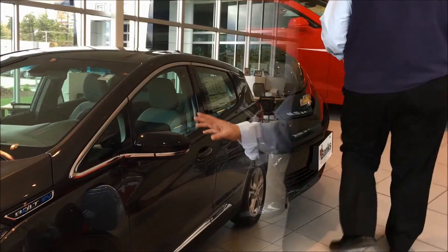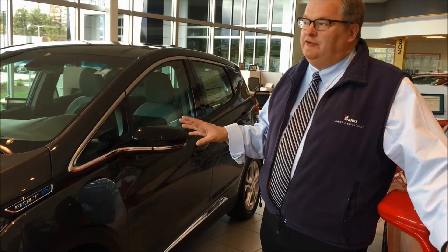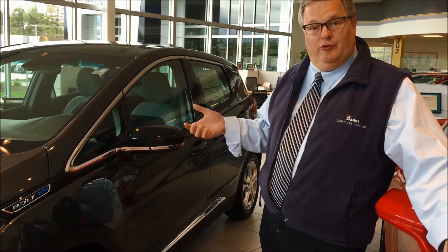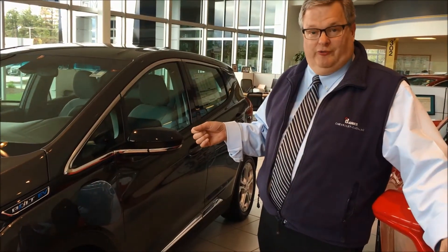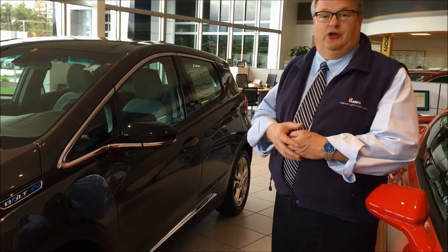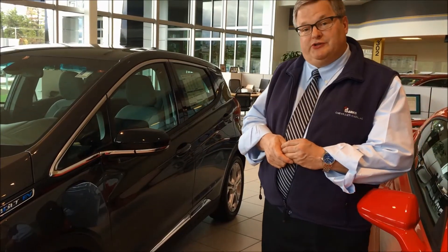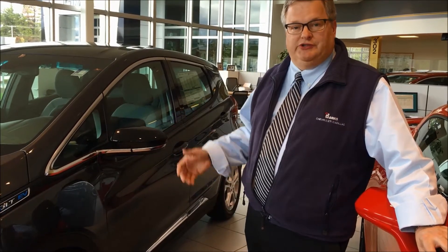There are three different ways you can charge this vehicle. First, a standard 110-volt electrical outlet in your home — the problem is that for 238 miles that would take about 50 hours, so it's good to top off but not practical for heavy driving. Second, a 240-volt outlet installed in your home does a full charge in nine and a half hours. Third, there's an optional DC fast charge that does a full charge in four and a half hours, available at commercial locations where you can pay for a quick charge while on a trip.